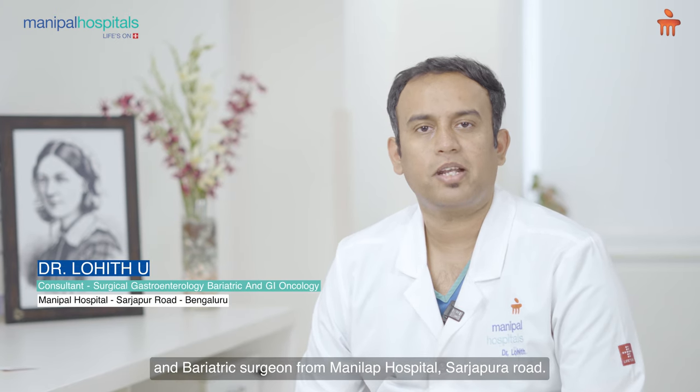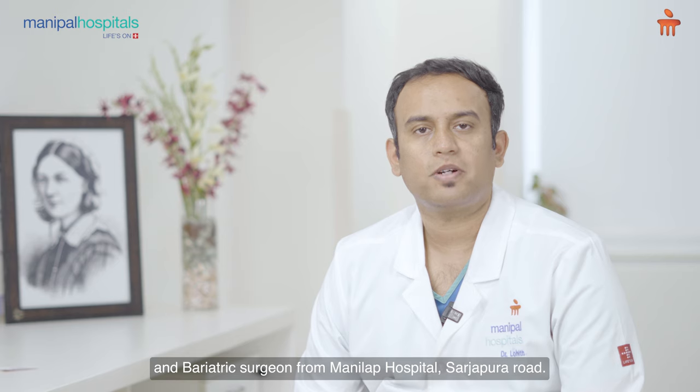Hi, I'm Dr. Loeth. I'm a surgical gastroenterologist, GI oncologist, and a bariatric surgeon from Manipal Hospital, Sarjaporo.